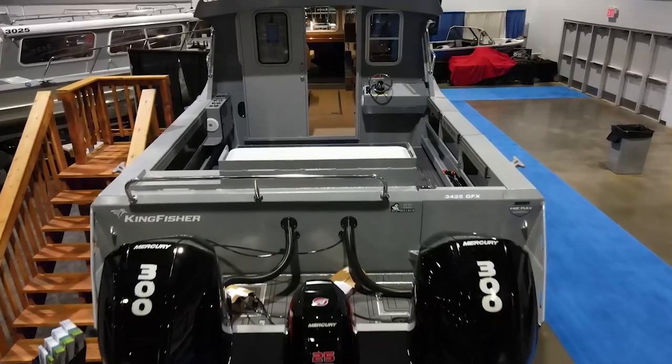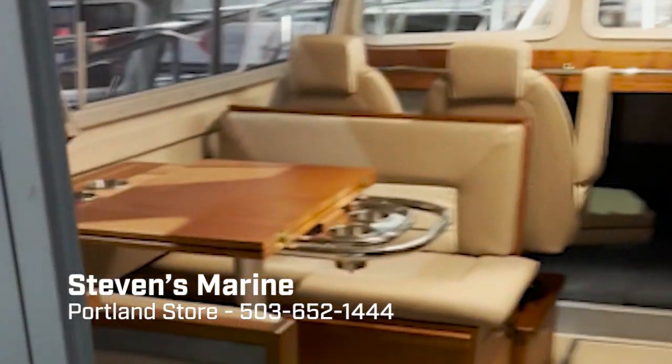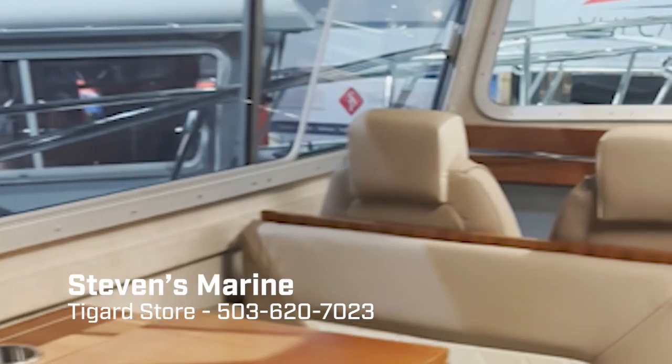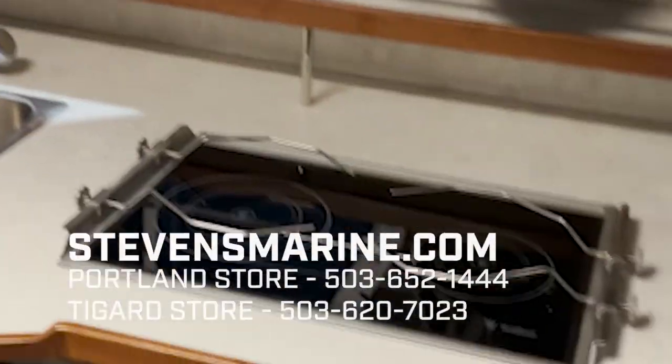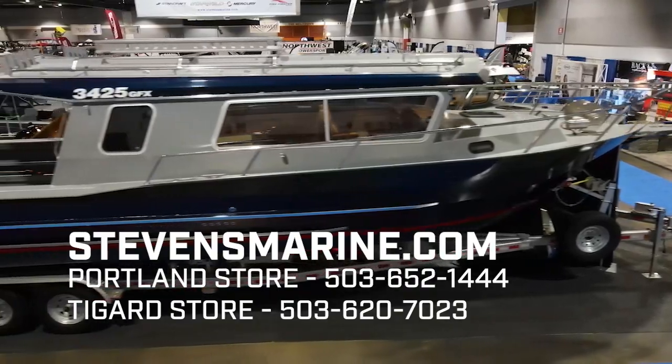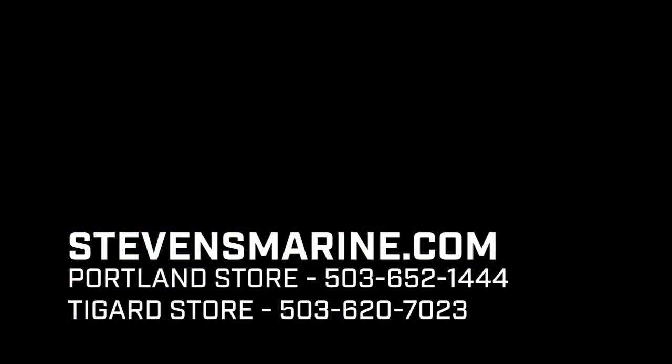If you'd like to get more information about this amazing 34-foot Kingfisher or other models, give Stevens Marine a call at either their Portland store at 503-652-1444 or their Tigard store at 503-620-7023, or you can find more information online at stevensmarine.com. We'll see you in the next video!